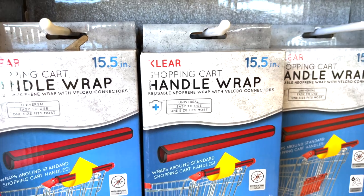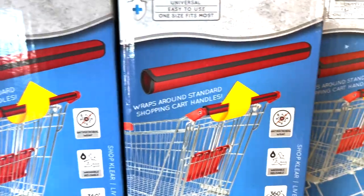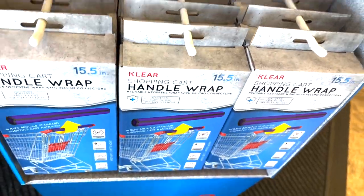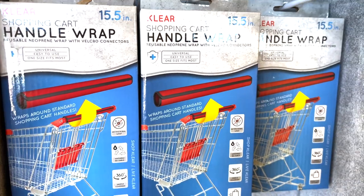We've got the Clear Brand shopping cart handle wraps. These go around the handle of the shopping basket so you don't have to touch a germy thing. They come in purple, pink, black, and red.